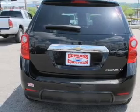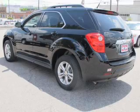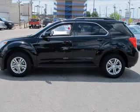Featuring the new exclusive 2 year 30,000 mile standard CPO maintenance plan, a 12 month 12,000 mile bumper to bumper warranty, and a 5 year 100,000 mile powertrain limited warranty on this certified pre-owned vehicle.